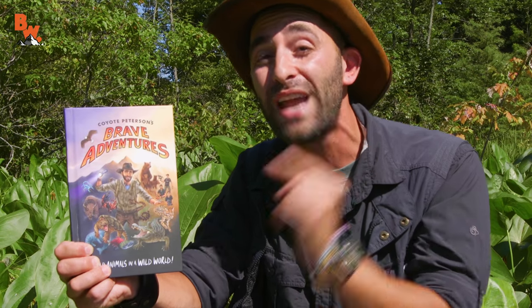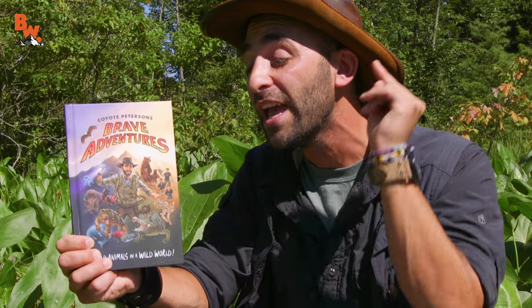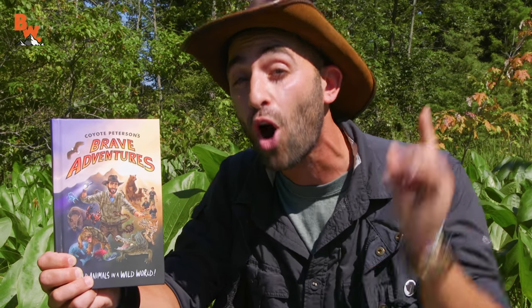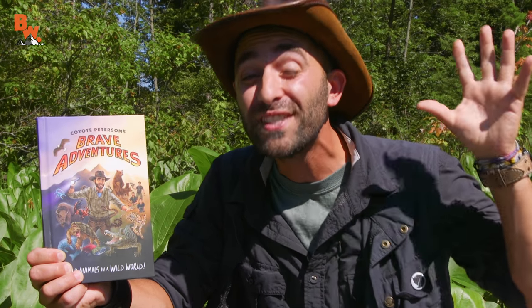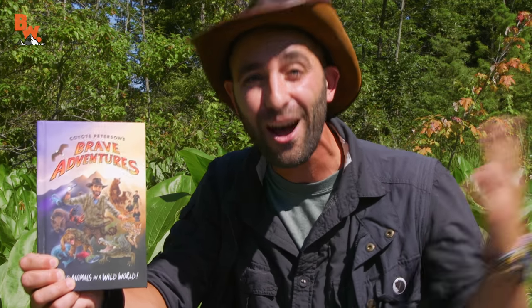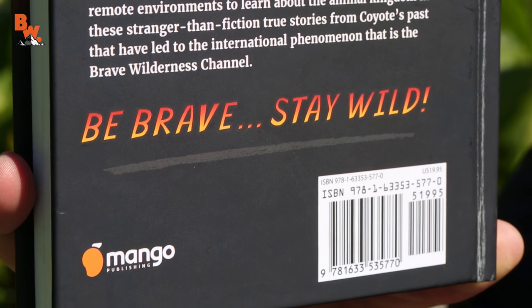I started writing last September, and just coincidentally, the book now comes out available for everybody on September 12th. But remember, it is for pre-sale right now, and I just want to say thank you to every member of the Coyote Pack who's already pre-ordered a copy. Almost 10,000 copies have been sold so far, and it's not even on the bookshelves — how crazy is that? It's really humbling.